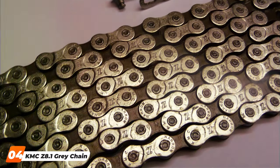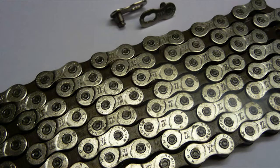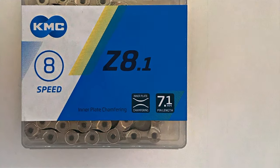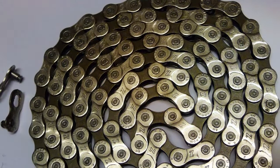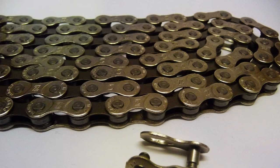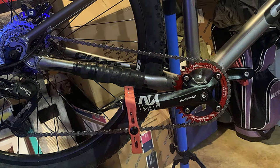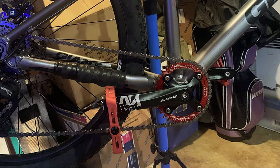Number 4 is held by the KMC Z8.1 Grey Chain, a top choice for cyclists who prioritize strength, durability, and smooth shifting. Compatible with 6x7x8 speed setups, this chain features 116 links and a sleek grey finish that stands out for both its aesthetics and performance. KMC, a leader in chain technology, has designed this model to offer superior durability and resistance to stretching, ensuring long-lasting dependable performance. The KMC Z8.1 is engineered for optimal compatibility with a wide range of bicycle types and drivetrains, providing a smooth and efficient gear shifting experience and reducing the risk of skipping or jamming even under heavy use.